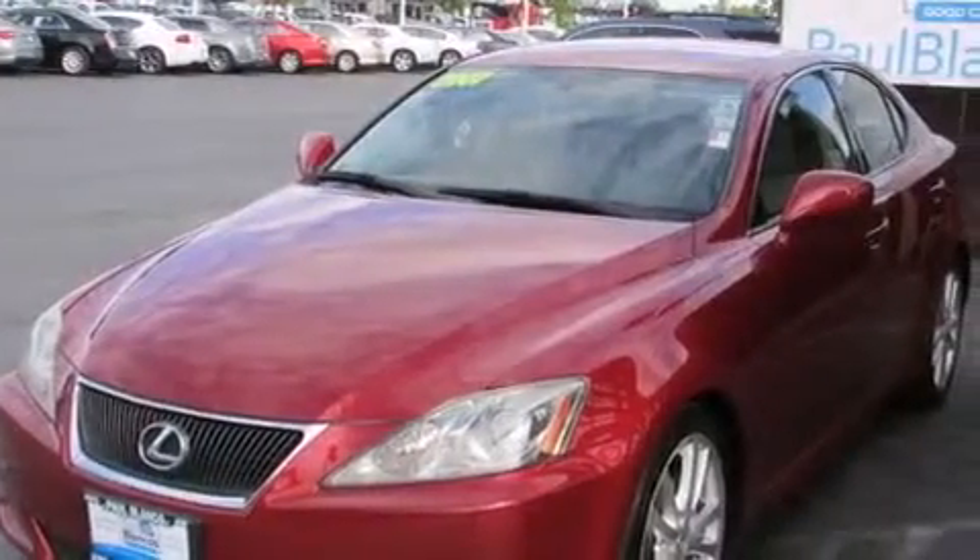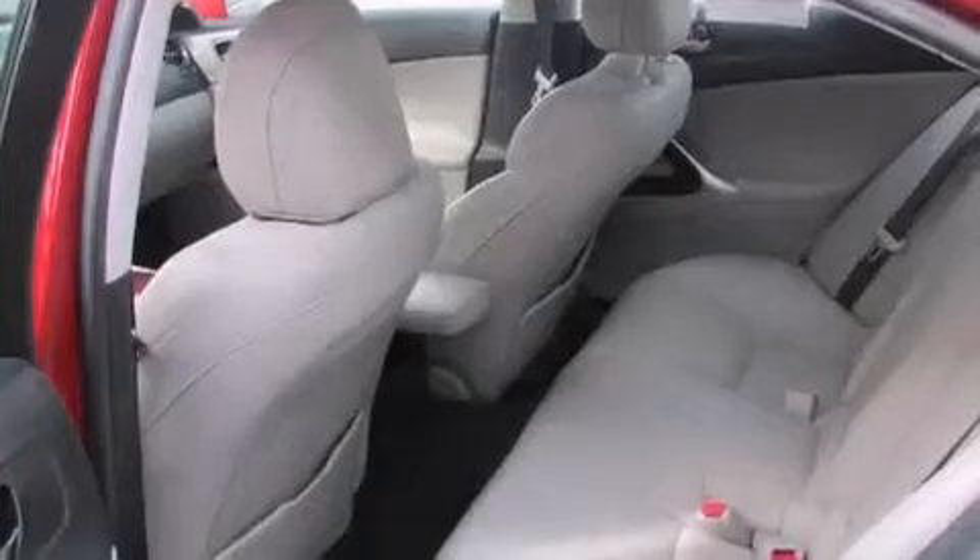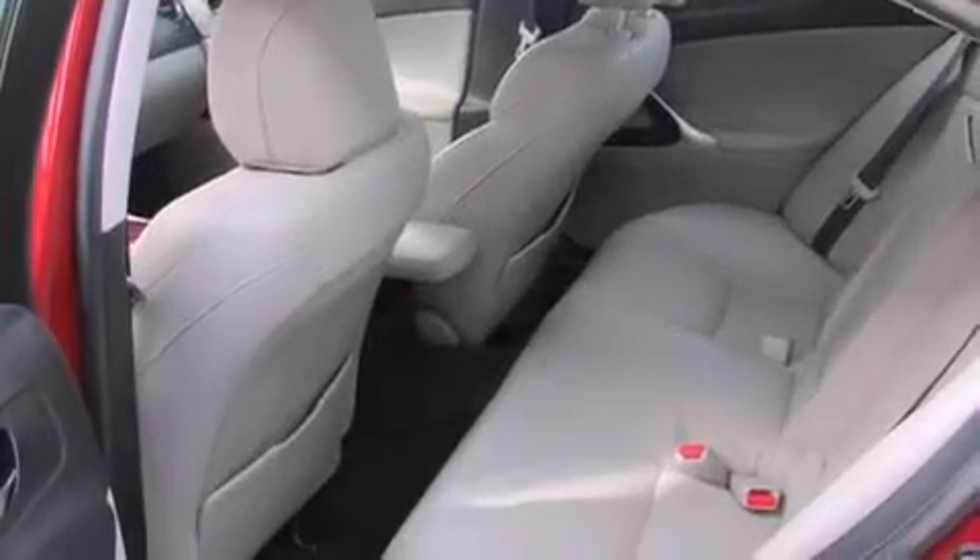This is a 2007 Lexus IS250, a luxurious package designed with the finest elements in mind. It has a 2.5-liter six-cylinder engine and a six-speed automatic transmission.